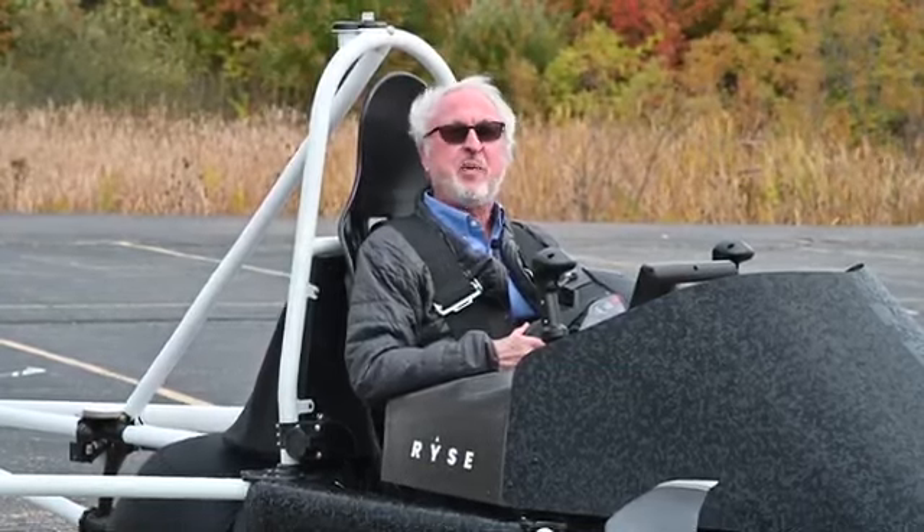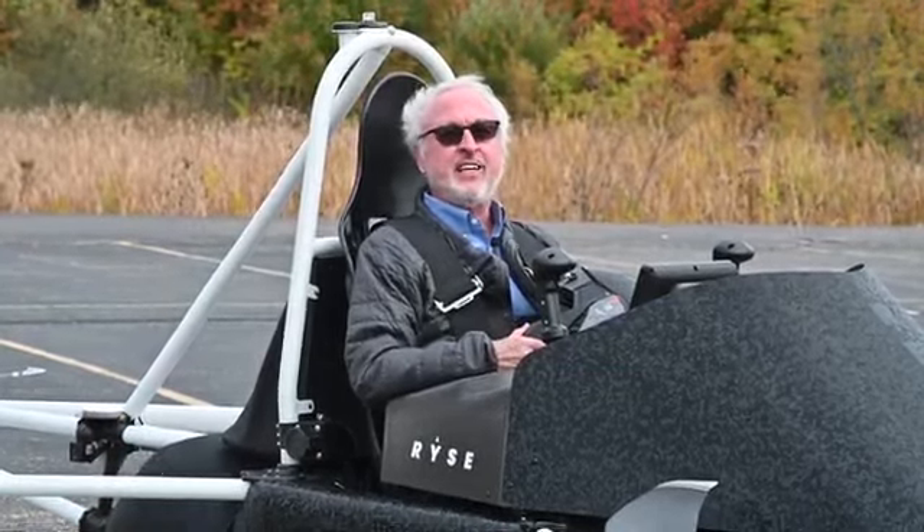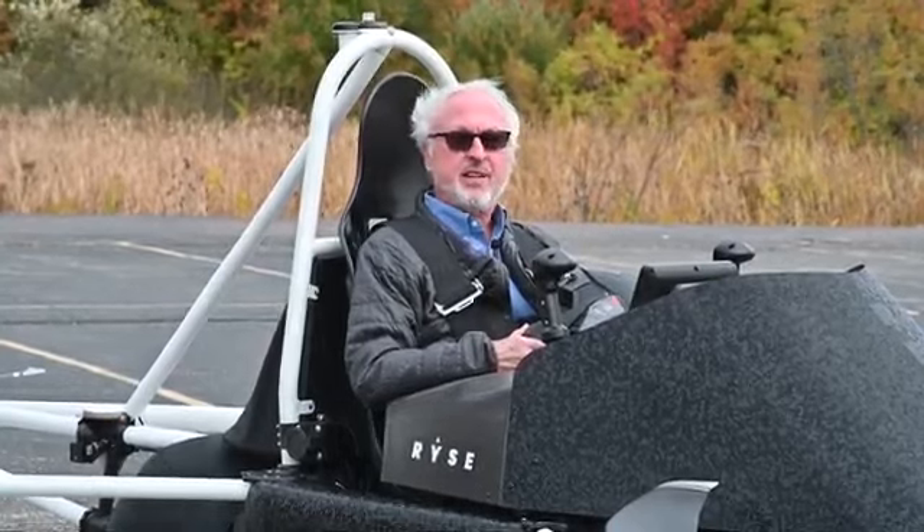We went forward, backwards, sideways, spun around, landed. It's relatively easy to fly.